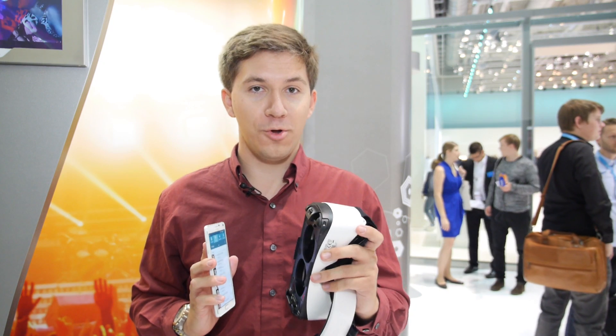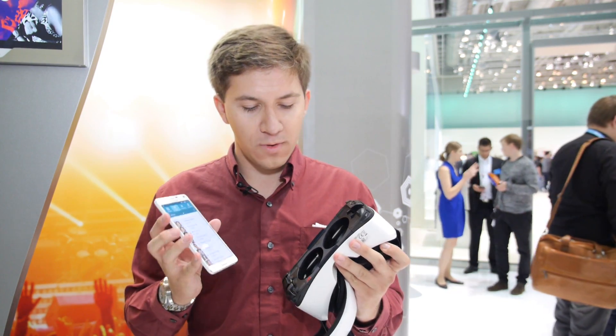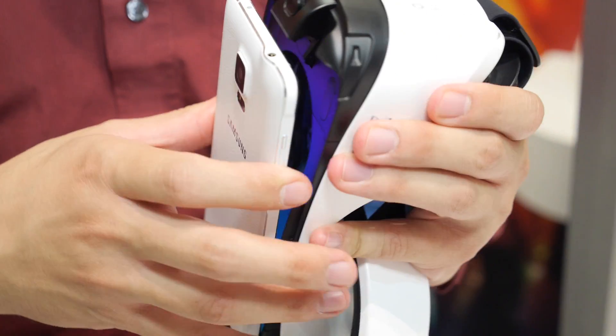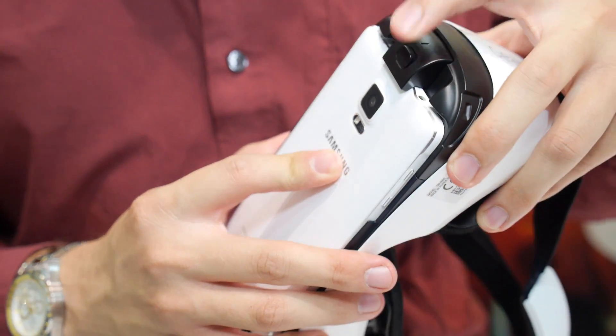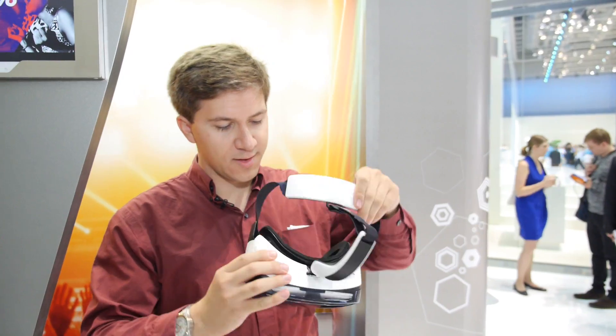This is the first commercially available Oculus product and it works pretty simply. You just snap in your Galaxy Note 4 and attach this protective cover. Let's see how it works.